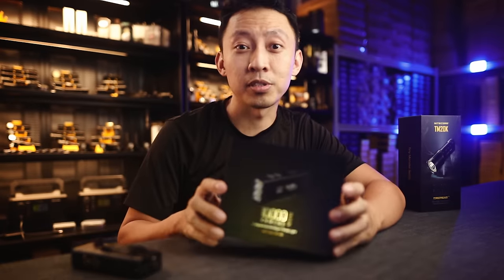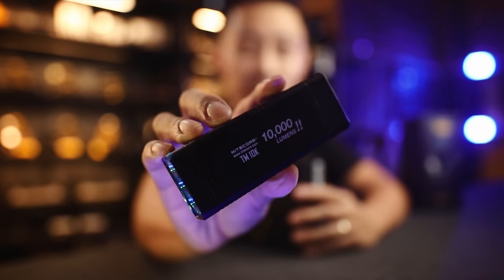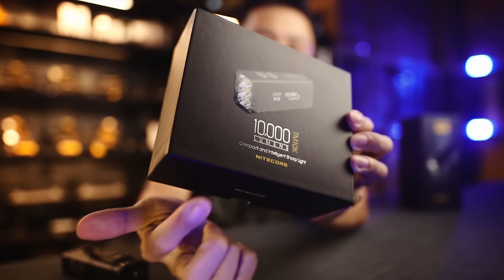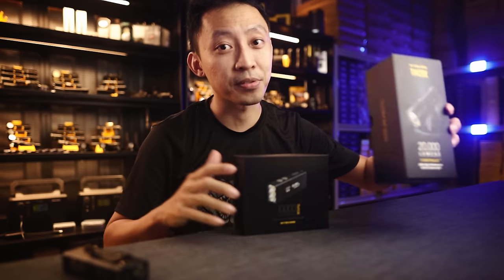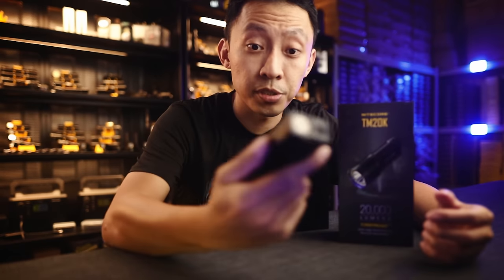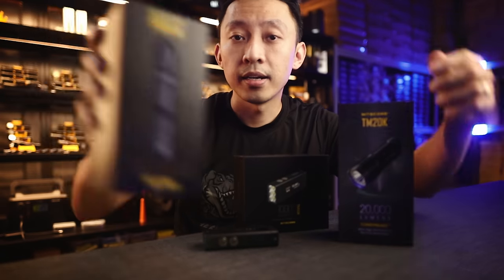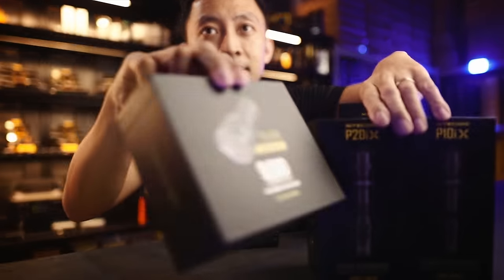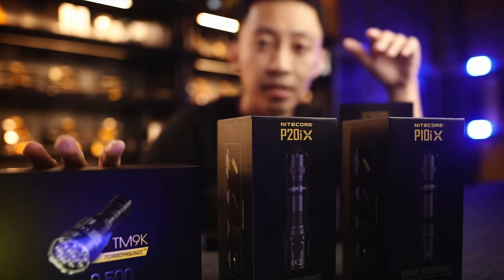Back in 2018, Nitecore shocked the world with the industry's first 10,000 lumens light that's actually usable in professional scenarios — the TM10K, 10,000 lumens. Now four years later in 2022, the TM20K has arrived with double the brightness at 20,000 lumens. They fixed all the problems with the TM10K and added new tech from other successful lights like the P10IX, the P20IX, and the TM9K — the most successful floodlights of the past few months.